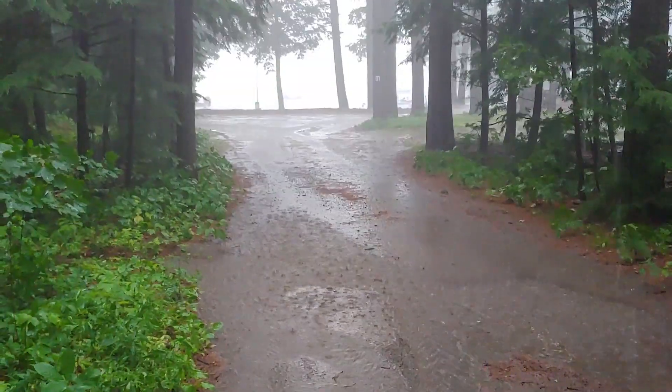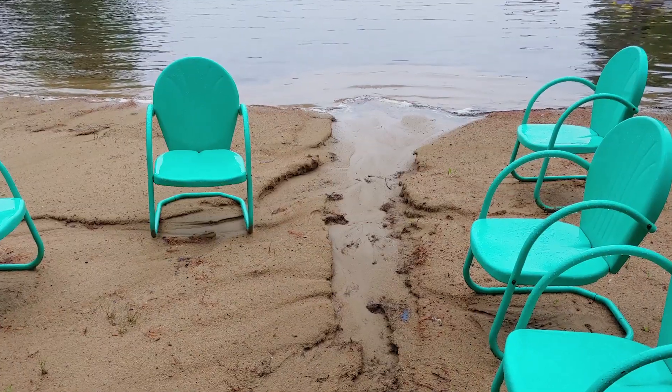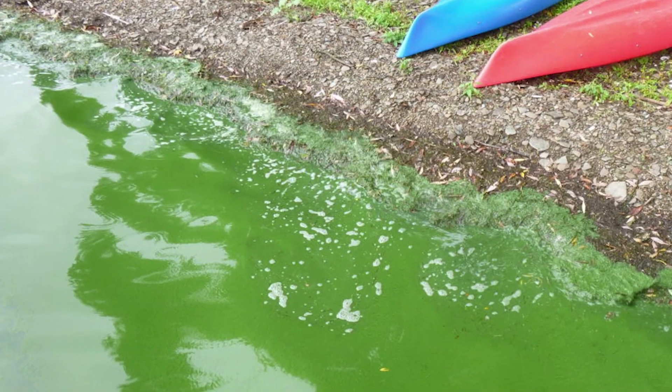Stormwater runoff brings tons of dirt and debris into Maine Lakes every year, which impacts water quality and can cause significant algae blooms. It can carry down sediments and pollution and impair the water quality of the lake. But there are easy steps that homeowners can take to reduce stormwater runoff from entering the lake.